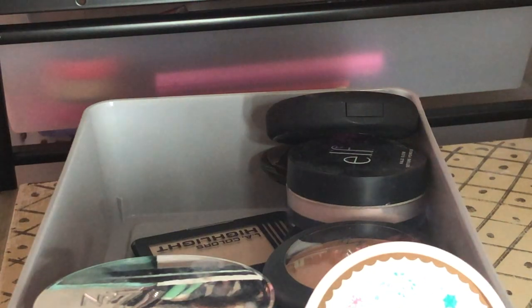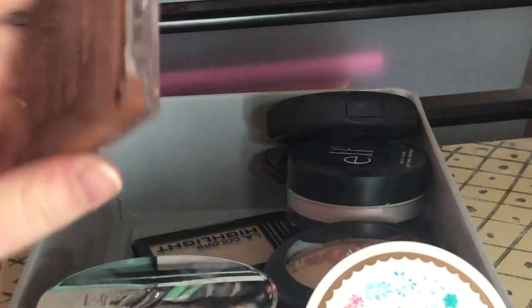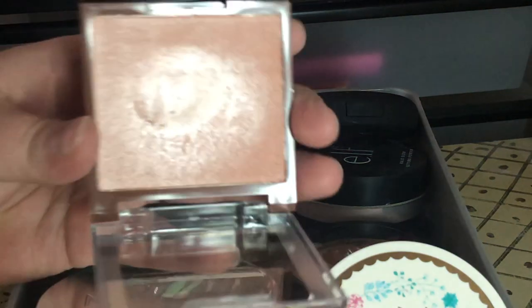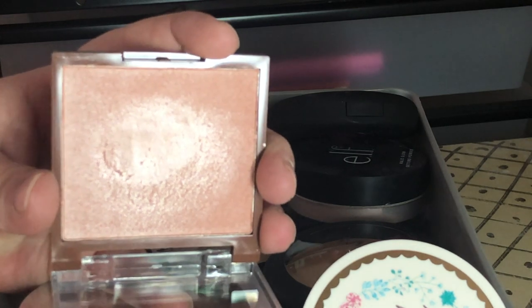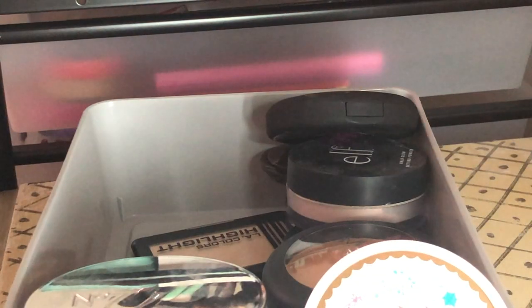Next I have this Steve Laurent Jelly Highlighter in Cotton Candy — it kind of reminds me of ColourPop's Super Shock formula. But I have other blushes I love more, so I'm going to let this one go.